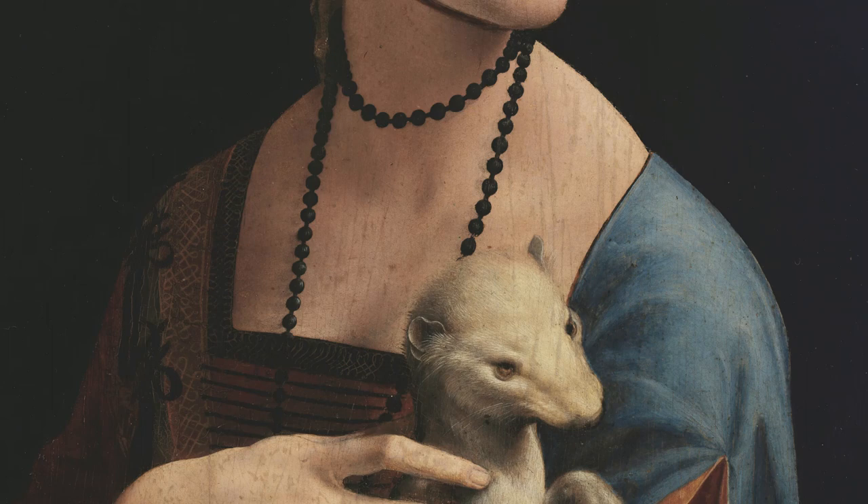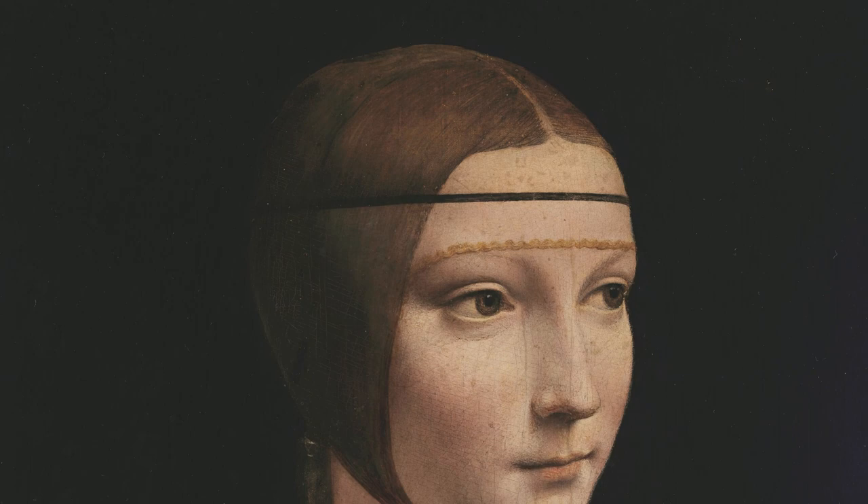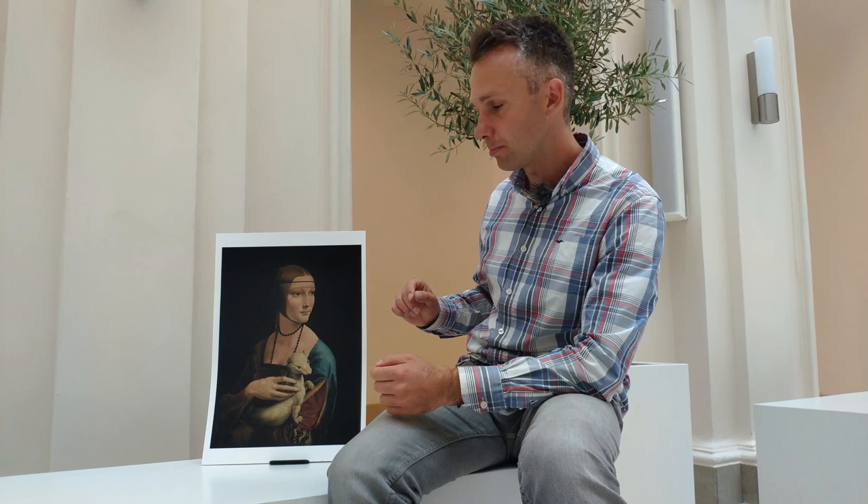Her hairstyle, called 'coazzone,' is typical for the period — with a long plait on the back and woven borders of a transparent material keeping it all together. She's in a contrapposto pose, meaning her body is turning to the right and her face to the left towards the light. The portrait was painted on a walnut wood panel — 54 centimeters high, 40 centimeters wide, and only four to five millimeters thick. It's very delicate.